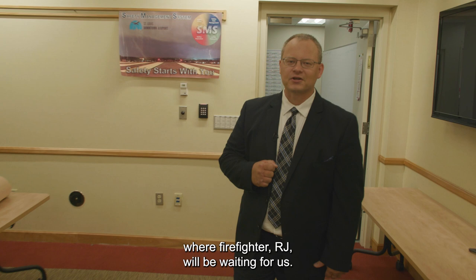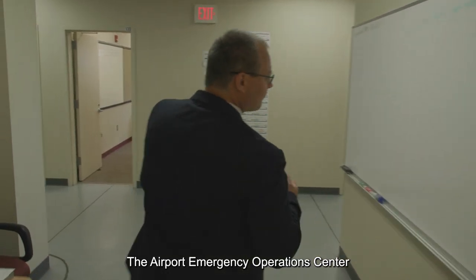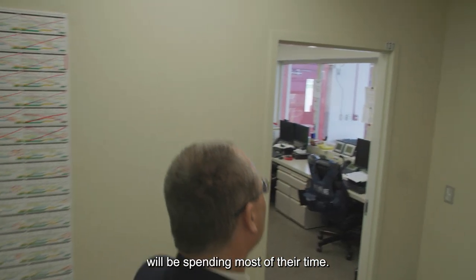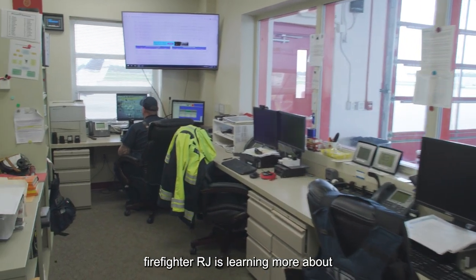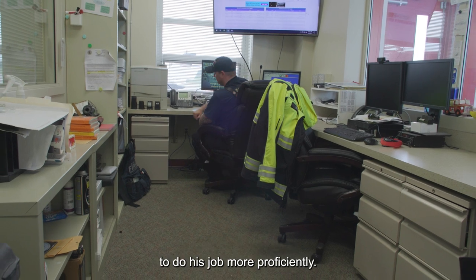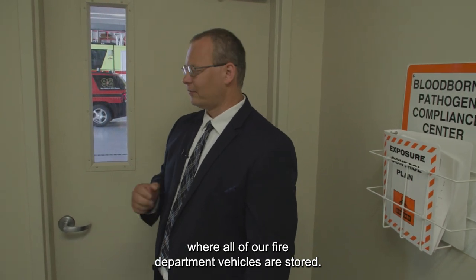Our next stop on the tour will be the airport operations center where firefighter RJ will be waiting for us. The airport emergency operations center is where the firefighter on duty will be spending most of their time. It has all the equipment necessary, all the flight schedules, and right now firefighter RJ is learning more about aircraft familiarization, hazmat, and other types of tools to do his job more proficiently. Our next stop will be the airport's apparatus bay where all of our fire department vehicles are stored.